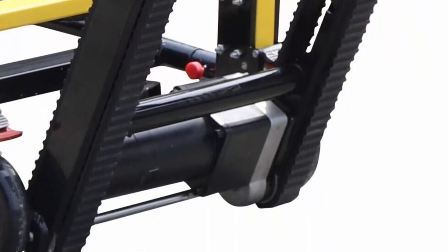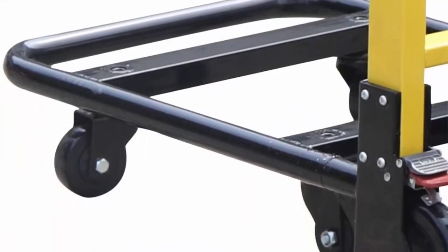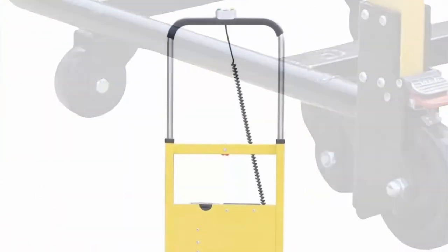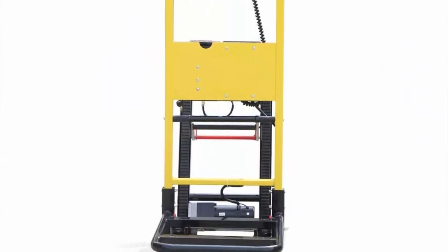Unique track structure — convenient and safe when the stretcher goes down the stairs. Easy to move: stretcher with a total of four wheels for easy moving on the ground. High quality: made of high-strength stainless steel material.